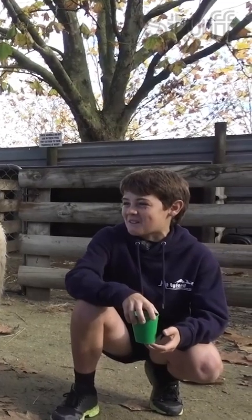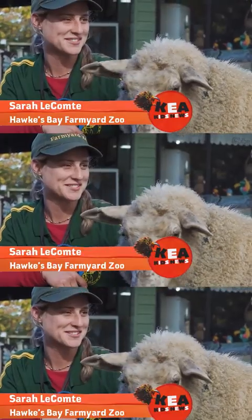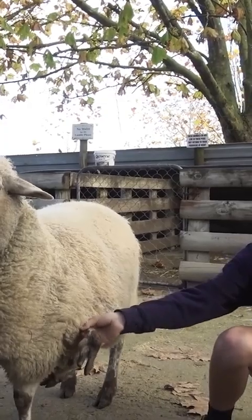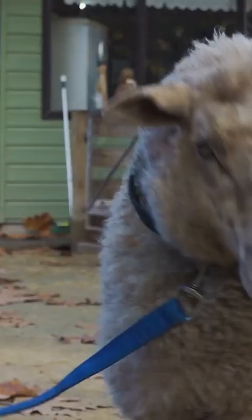Sarah, can I shake one of her legs? Sure, go for it. You can do it. Thank you, Charlotte. Nice to meet you, Charlotte. It feels just like a regular sheep leg. Good girl.